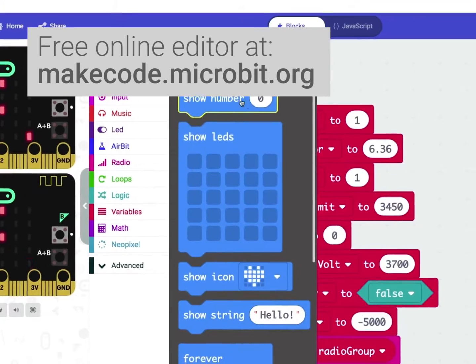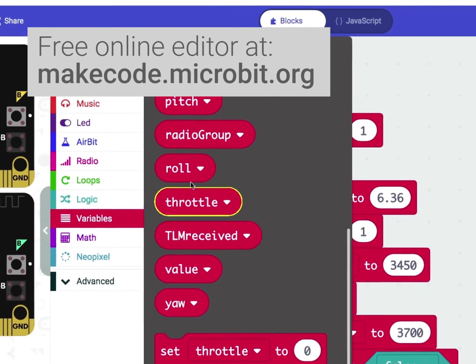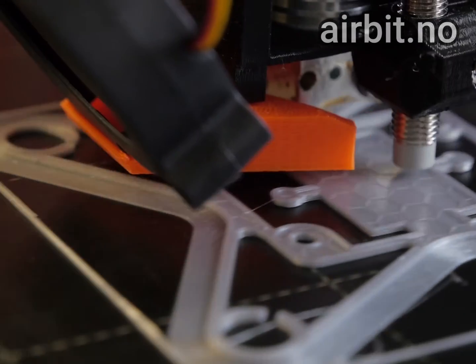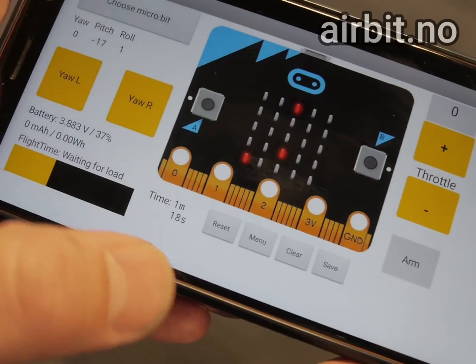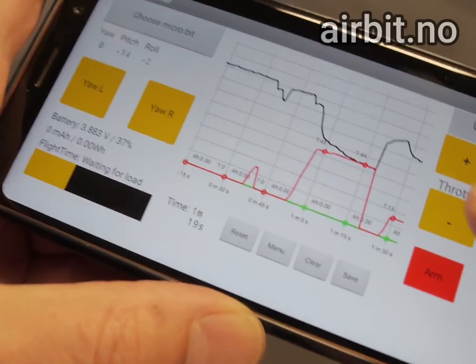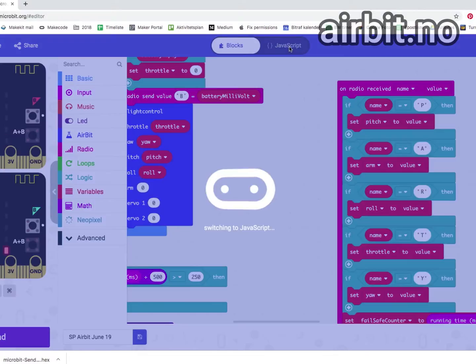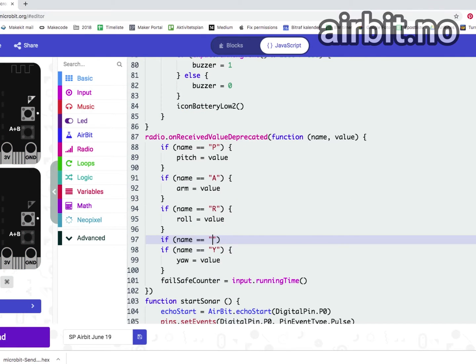The versatile MakeCode platform gets you started instantly with block programming. Create your own designs or use our laser cut plywood frame. Use our app to control and collect data such as battery voltage, acceleration, or temperature. Advanced users can also use JavaScript or Python to change the drone's code.